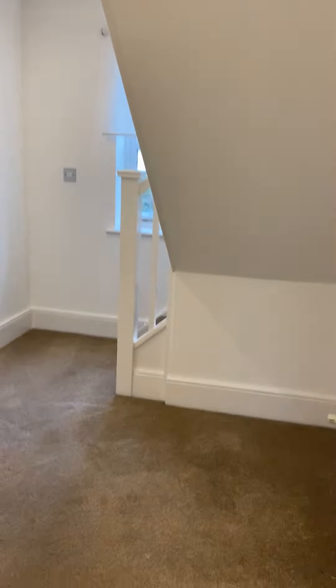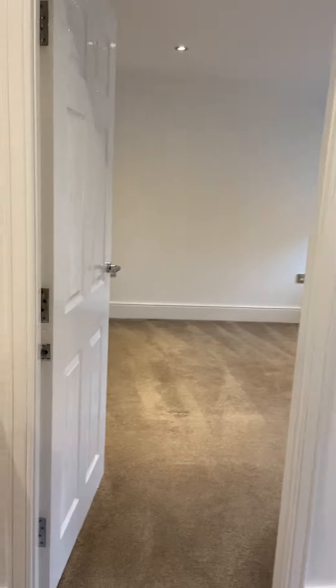I'll bring you to the second bedroom, which is on the other side of the landing. We've got an integrated wardrobe.